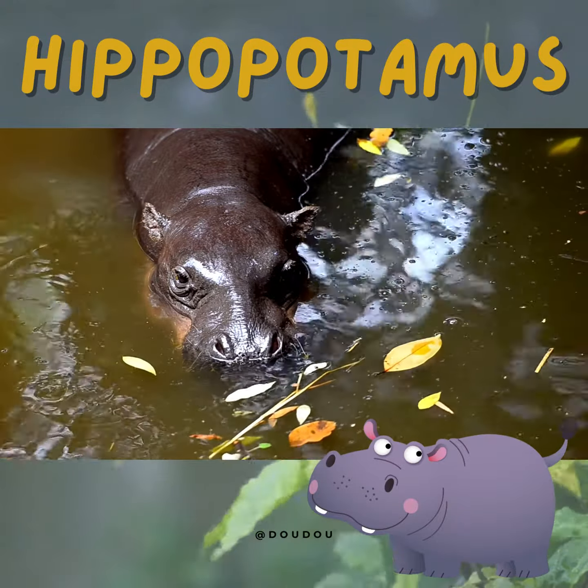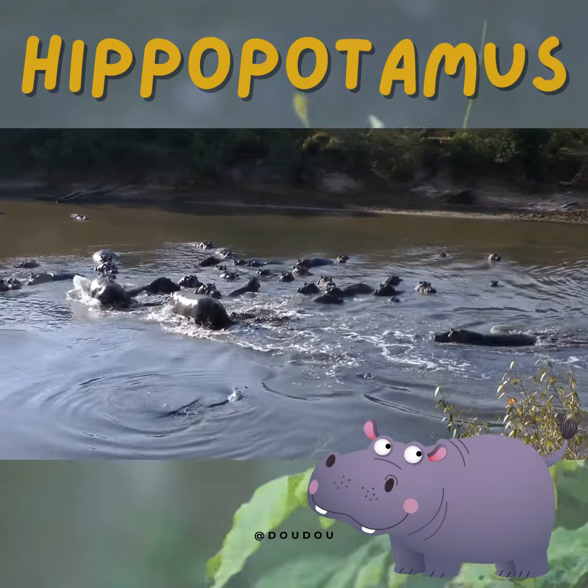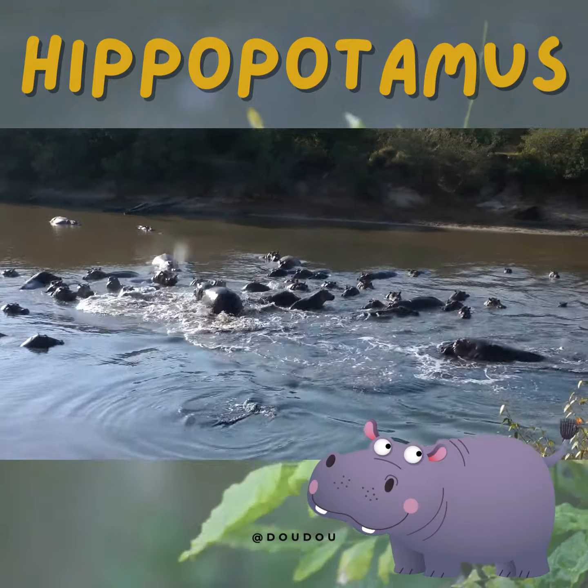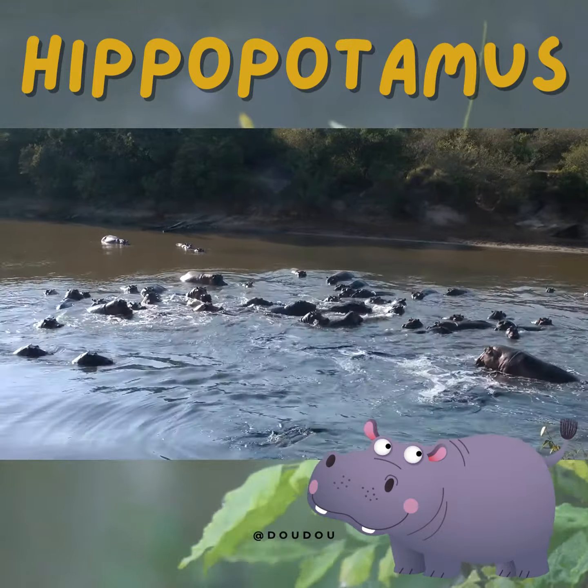These magnificent creatures are native to Africa and spend most of their time in or near water. Hippos are social animals often found in groups called pods. Together, they enjoy swimming, playing, and cooling off in the water.